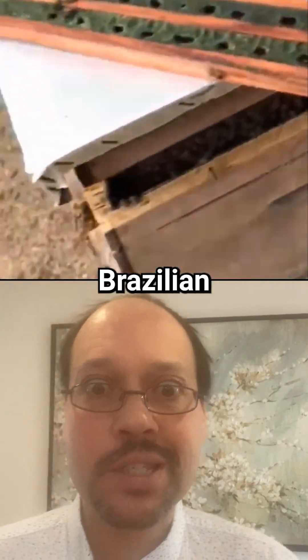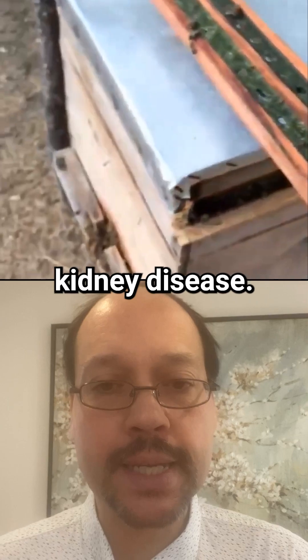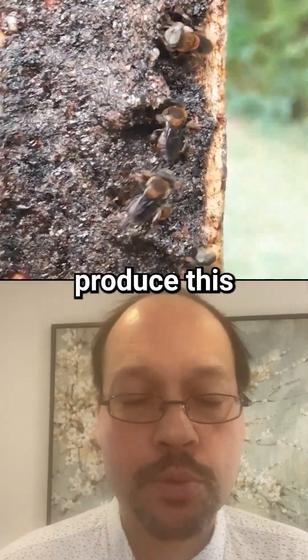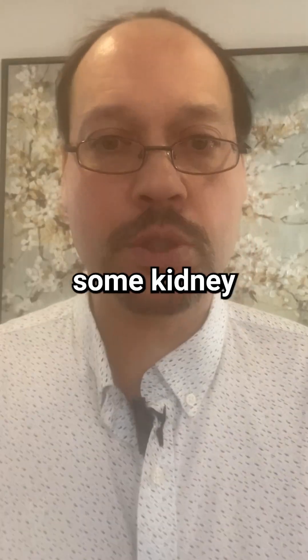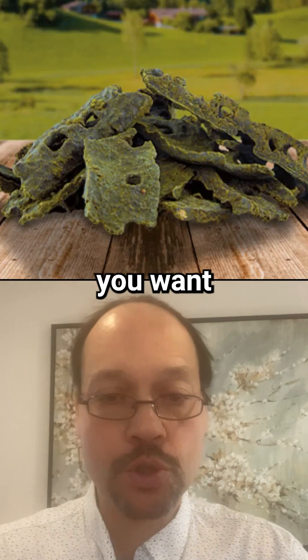Green propolis — in particular, Brazilian green propolis — could reduce proteinuria in chronic kidney disease. Propolis is a substance that bees produce to build their hives, and this substance has shown potential benefits. It's not just from one study; there are many studies supporting this.